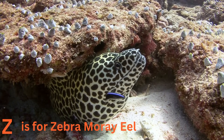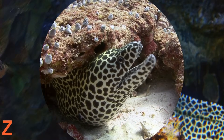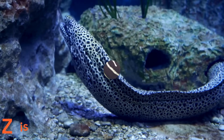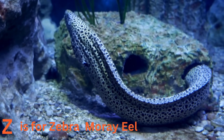Z is for zebra moray eel. Meet the zebra moray eel, a stripy character of the sea. These eels have bold black and white patterns, making them look like underwater zebras. They slither through the coral reefs, adding a touch of zing to the ocean.